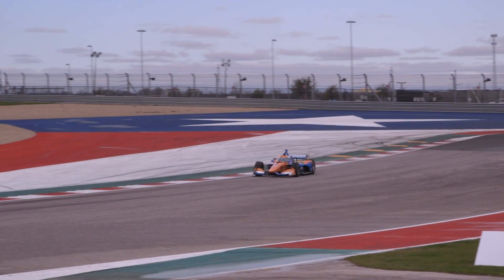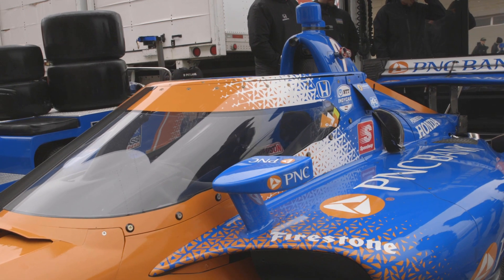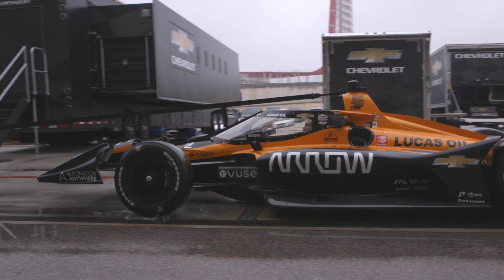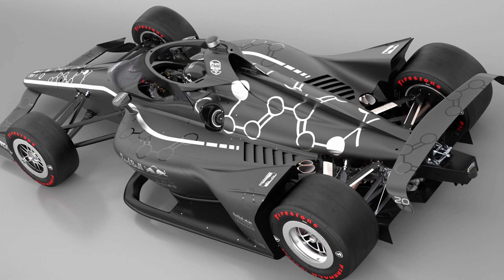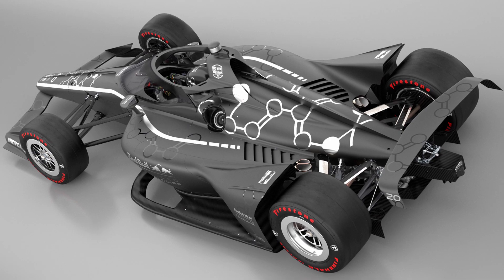In part one of the story of the IndyCar AeroScreen, we discussed how the deaths of Justin Wilson and Jules Bianchi led to innovations in safety for both Formula One and IndyCar. In part two, we explain how the stalled windscreen project led IndyCar to partner with Red Bull for the development of the AeroScreen — an evolution of the F1 Halo concept and a new chapter in the design and safety of open-wheel racing.